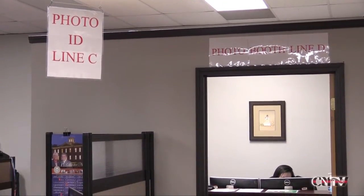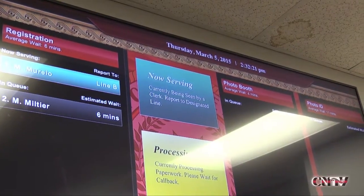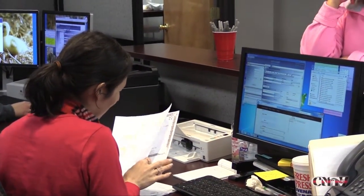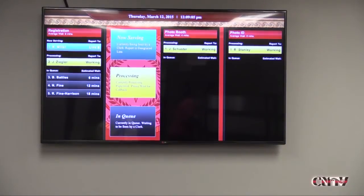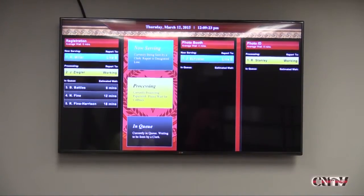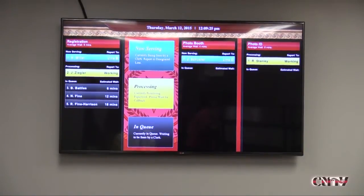The system also provides a mechanism in case a person leaves. The clerk can mark a person as a no-show, and it places that client into a time-out area so the next person can be called. Once five minutes have passed, the client in the time-out area is then placed back into the queue in their original place.